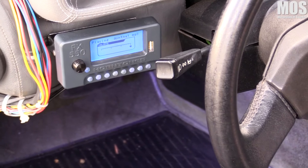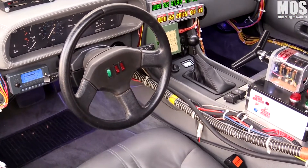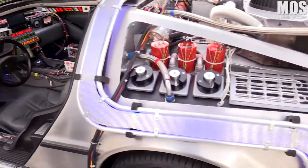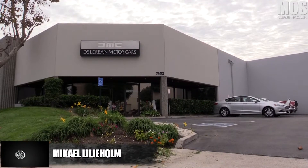"Hey Doc, we've got to back up. We don't have enough roads to get up to A&M." "Road? We're going — we don't need roads." Kind of fun to play with going to car shows with that. Danny has worked with DeLoreans for 15 years.